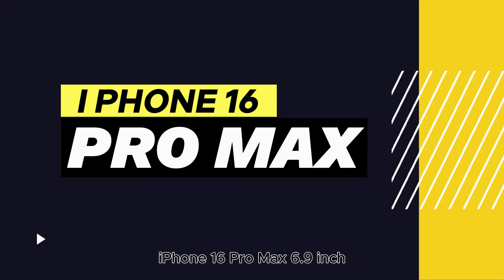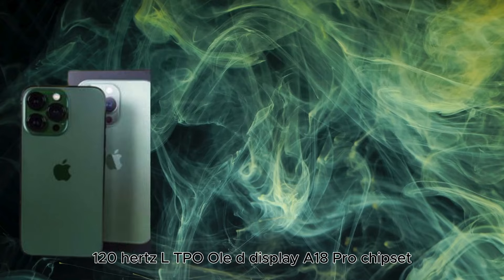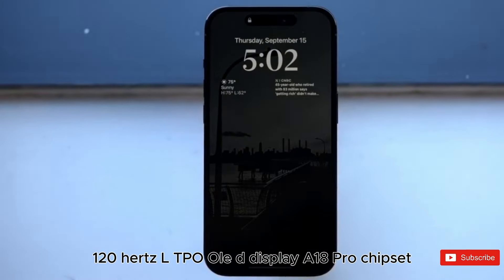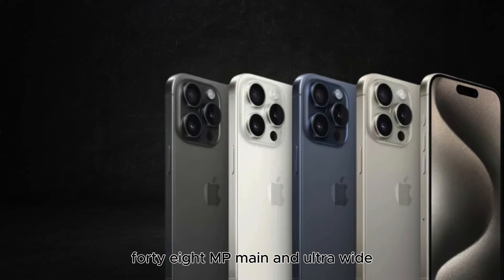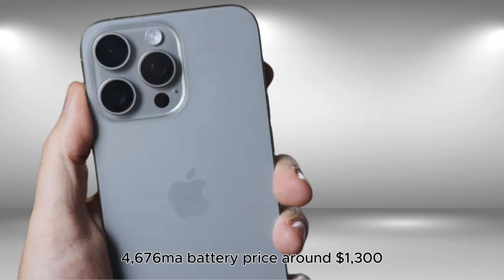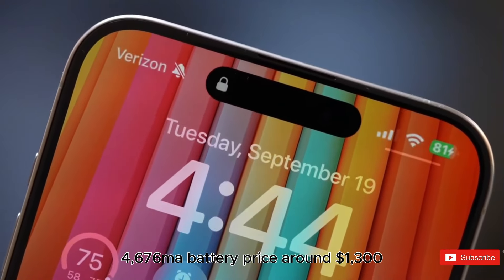iPhone 16 Pro Max: 6.9-inch 120Hz LTPO OLED display, A18 Pro chipset, 8GB RAM, up to 1TB storage, 48MP main and ultra-wide plus 12MP telephoto cameras, 4,676mAh battery. Price: around $1,300.